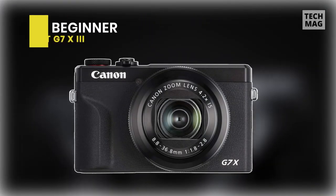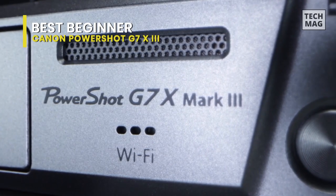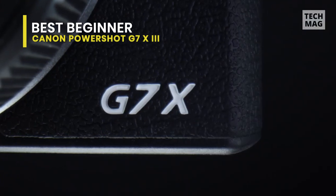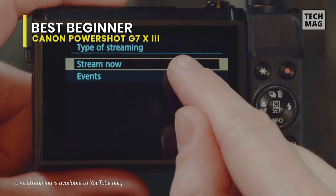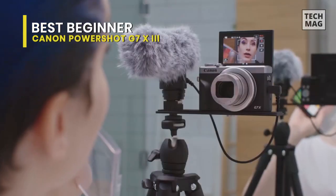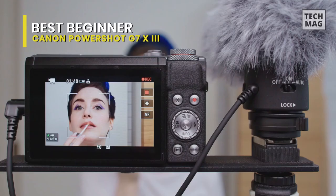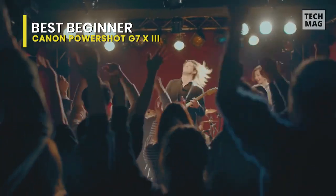Best beginner: Canon PowerShot G7 X Mark III. If you're getting started in the vlogging game or need more experience with cameras, it makes sense to start with something with a gentler learning curve. Advanced features on some higher-end cameras are great, but if you're a beginner, it's essential to focus on the basics. After the success of Canon's PowerShot G7 X Mark II with vloggers, they introduced the Mark III with improvements that kept vloggers at the forefront.